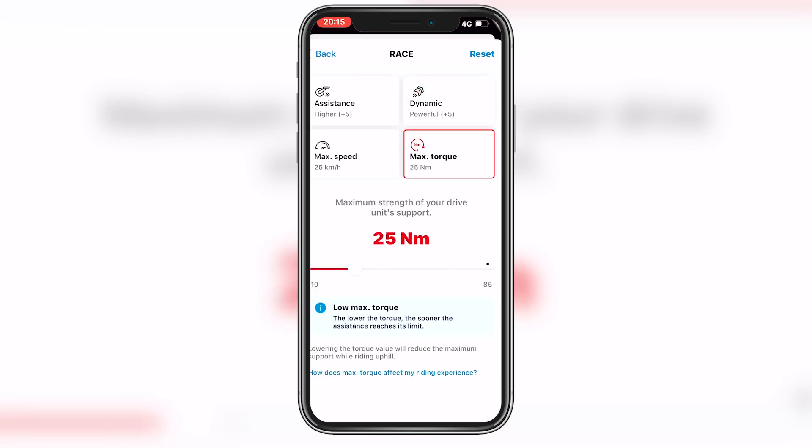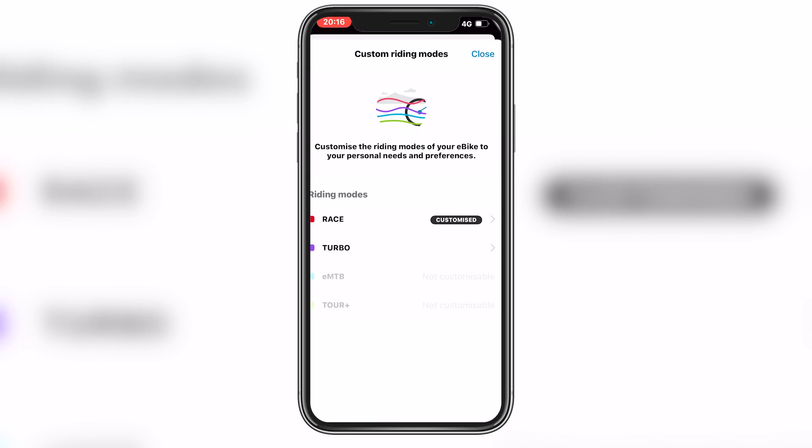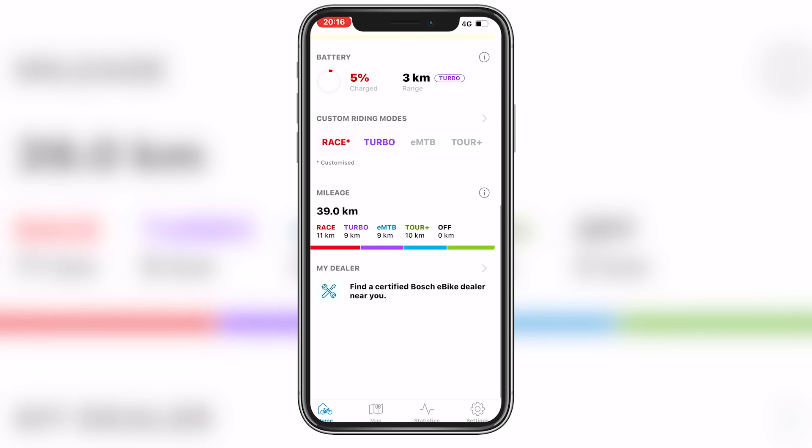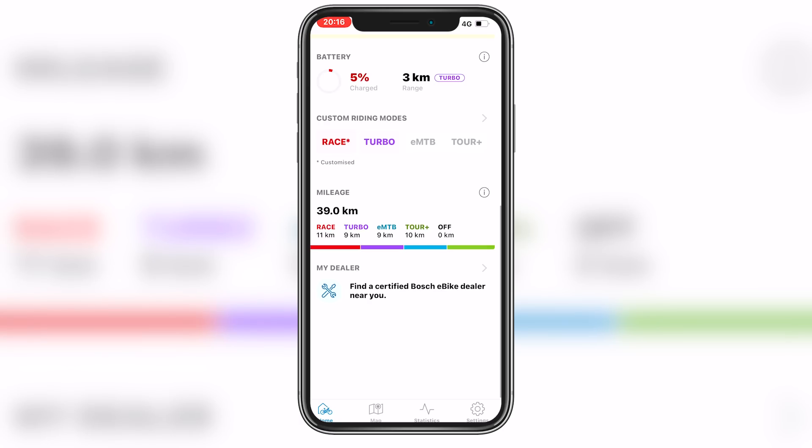You can take the torque all the way down to 10 Nm, so you can have a low power e-bike or a crazy powerful one. To be clear, this bike actually only has Tour Plus, EMTB, Turbo and Race mode, but you can have eco if you like as a custom setting. Here's the screen in the Flow app — it's very different to the standard CX motor. We've got Race, Turbo, EMTB and Tour.